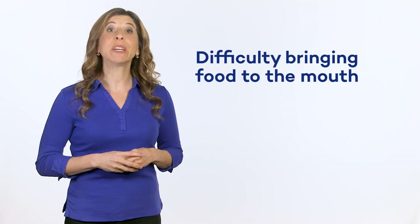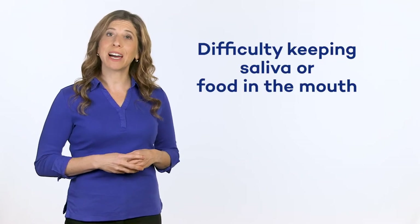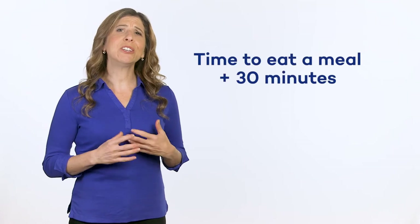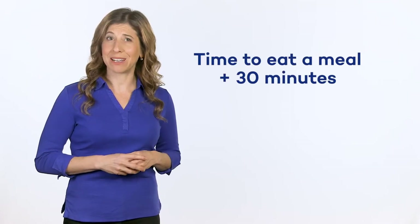Difficulty bringing food to the mouth due to tremors. An overproduction of saliva and difficulty keeping saliva or food in the mouth. Taking an unusually long time to eat — that is, more than 30 minutes.